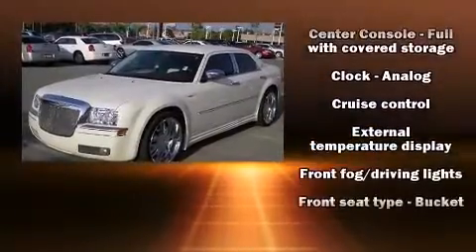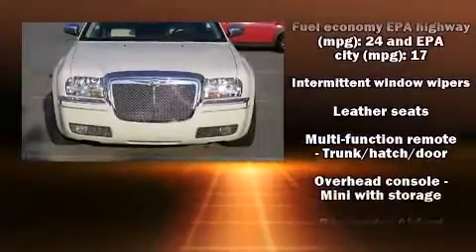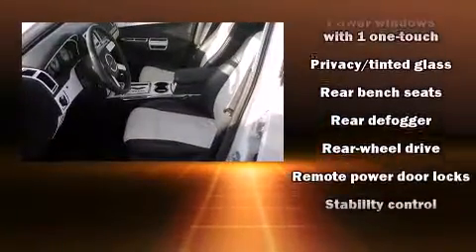Chrysler ensures the safety and security of its passengers with equipment such as dual front impact airbags, traction control, brake assist, a panic alarm, and four-wheel disc brakes with ABS.